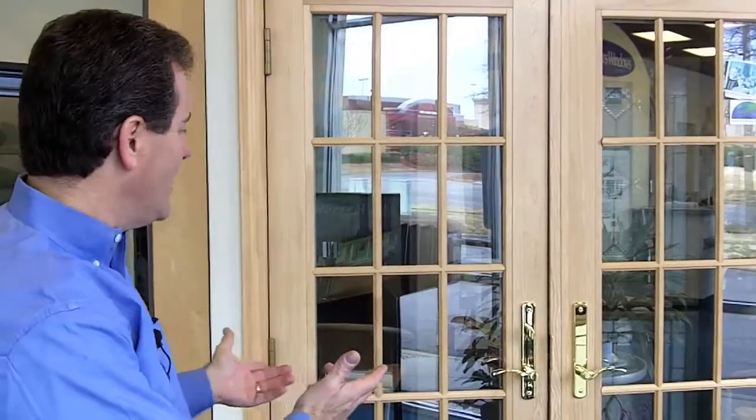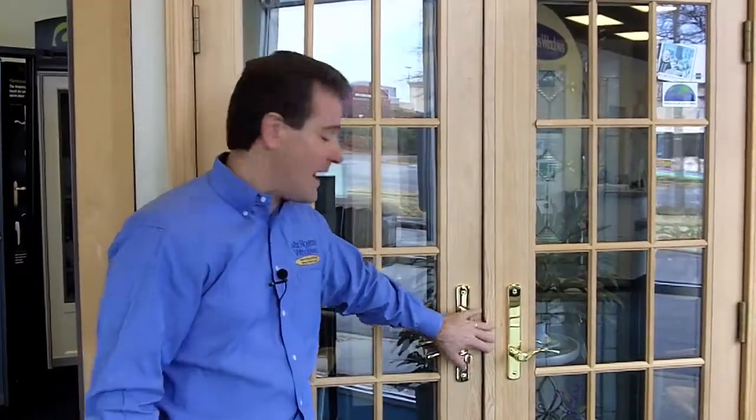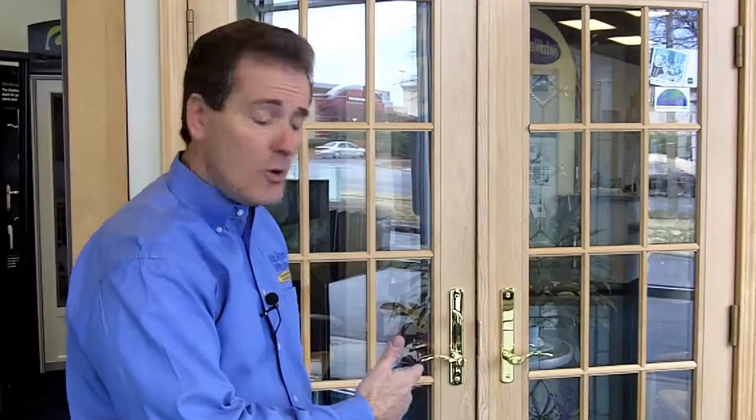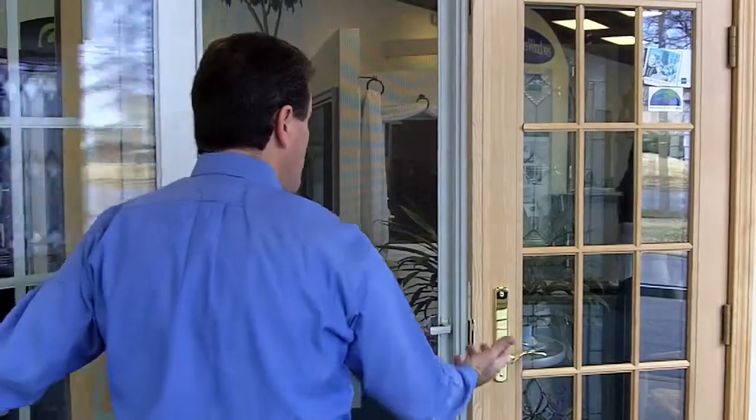A lot of folks ask me about French doors. They're beautiful. Let me introduce you to the Andersen French Wood Hinged Door Series. It's a gorgeous door. We have a wide selection of beautiful hardware in many different colors and styles, but the neat part about this door is it gives you the French wood look to it — both sides of it open.